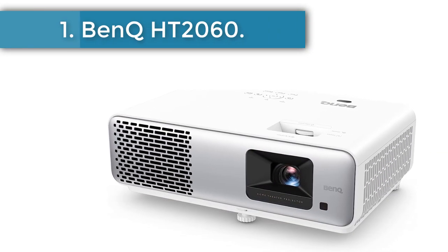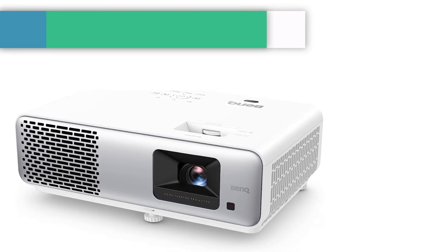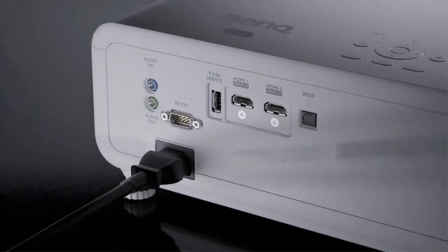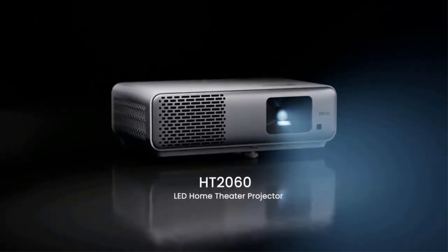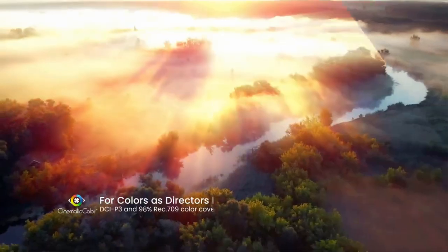Number 1: BenQ HT2060. The BenQ HT2060 replaces our longtime favorite, the HT2050A. It has many similarities, including 1080p resolution, lens shift, and great color accuracy.